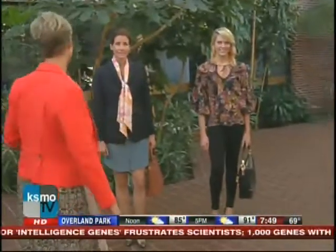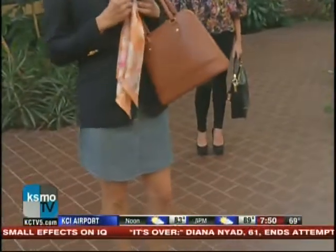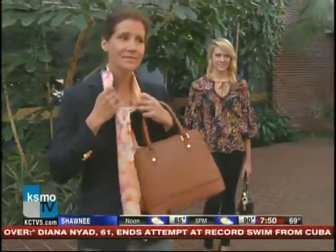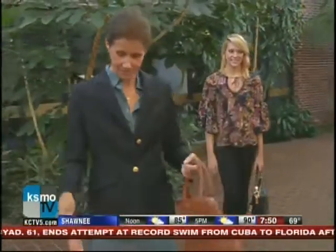Our next model is stepping up. She's wearing a scarf — a little silk scarf from the Brooks Brothers outlet, the whole outfit is. She's wearing the scarf a lot like a necklace, which is kind of a fun trend. She's gonna remove that for her transition and tie it around her bag.